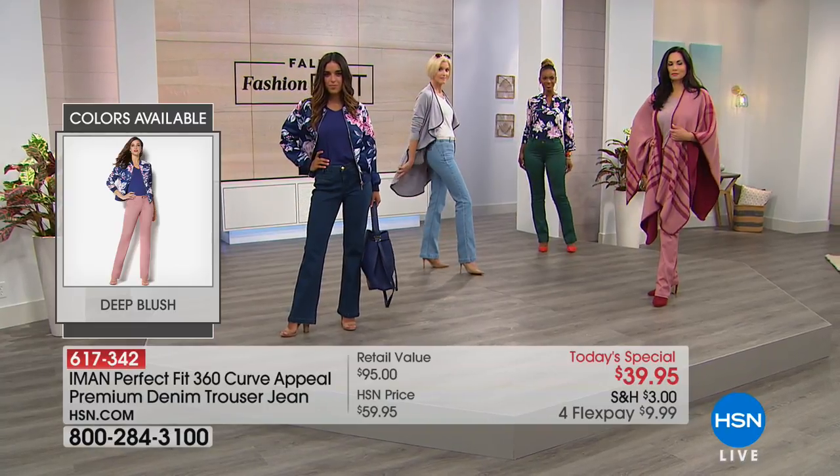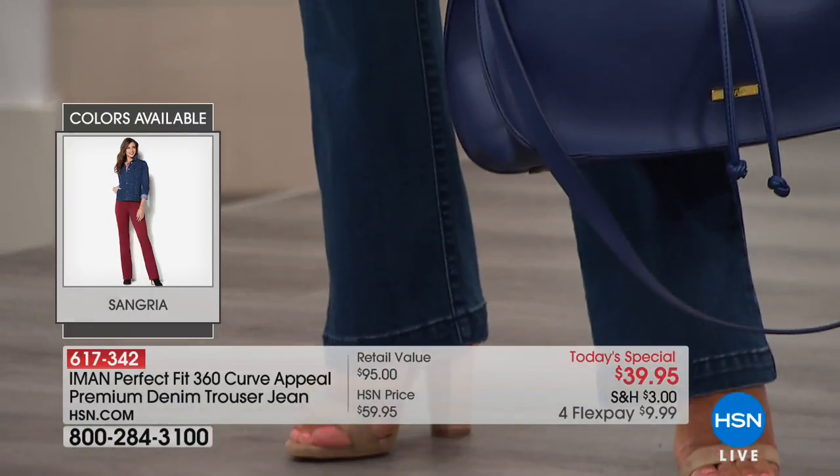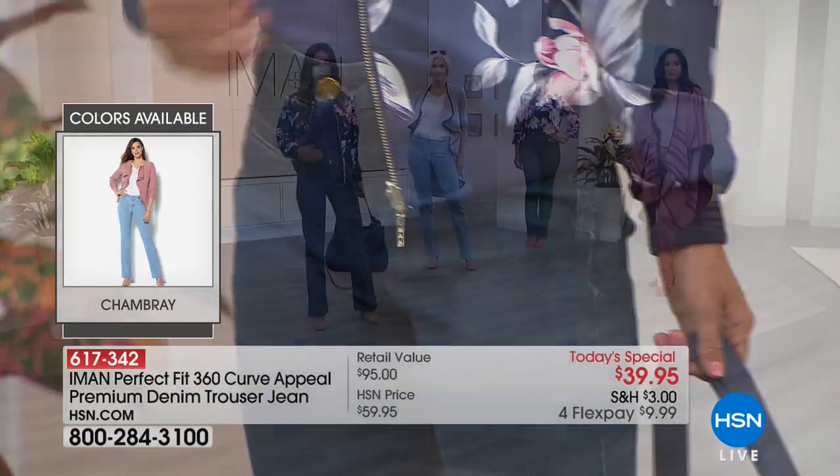But you will not believe how your body will look. I'm telling you — it is miraculous what a tailored pant does for you and your self-esteem.